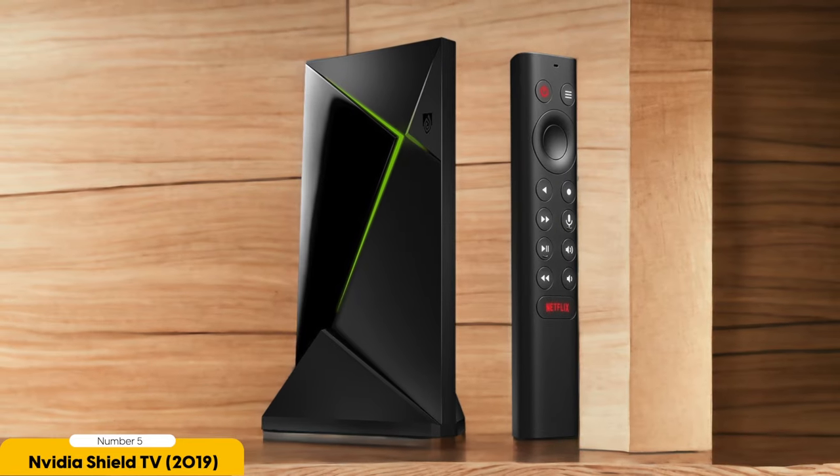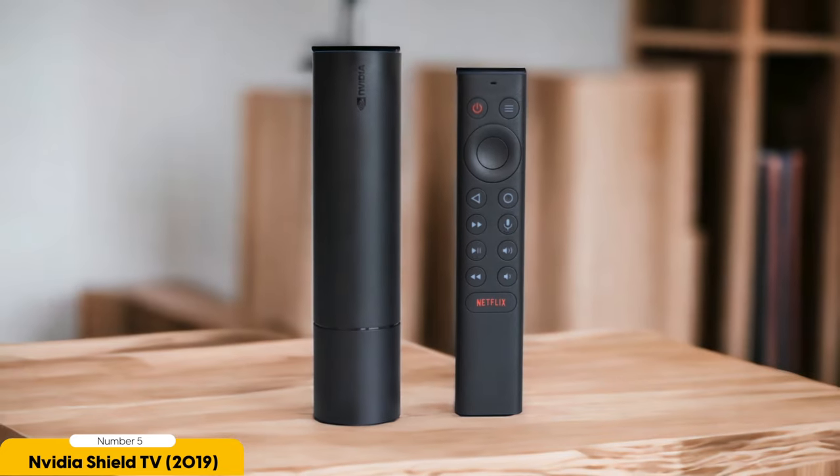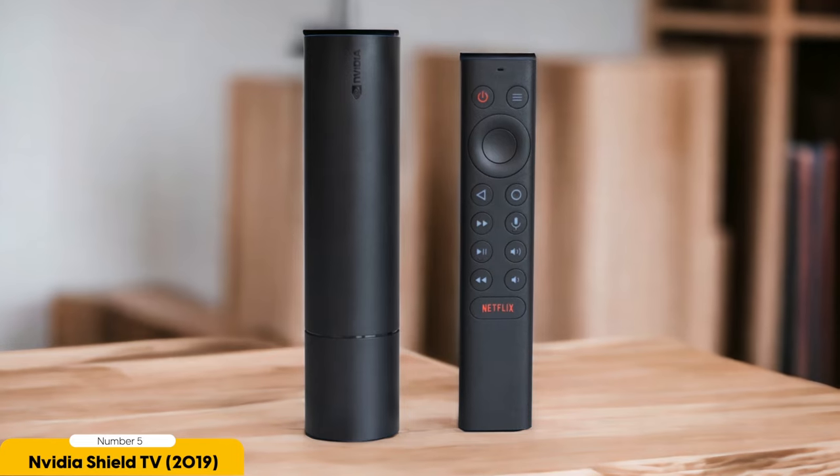One of the standout features of the NVIDIA SHIELD TV is its impressive AI upscaling. This technology takes up 4K content and enhances it to near 4K quality, making everything you watch look stunning. Whether you're streaming from popular services like Netflix or watching your own media, the NVIDIA SHIELD TV will make it look better than ever.